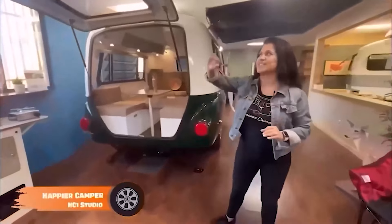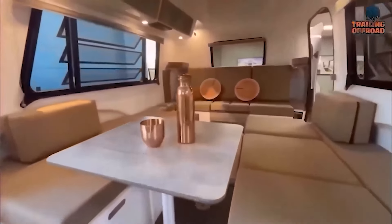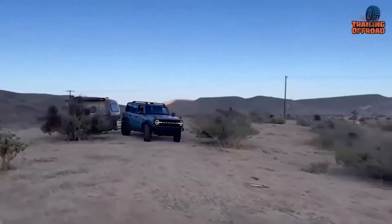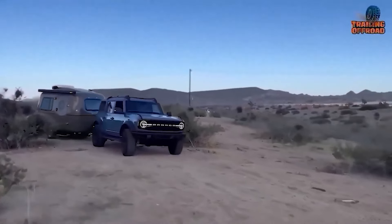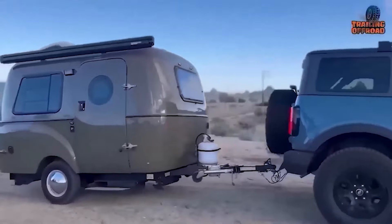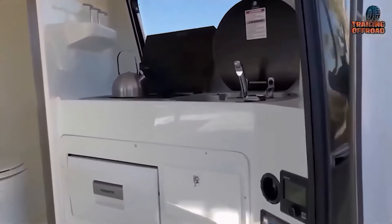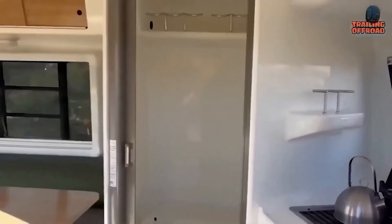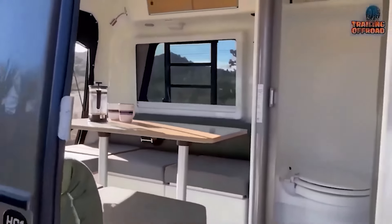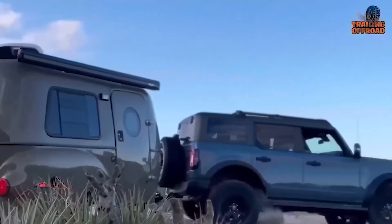The Happier Camper HC-1 Studio is a great choice for wildlife photographers seeking a versatile, office-like mini camper trailer. This innovative camper combines vintage charm with modern utility and features the modular adaptive system for extensive customization. It includes home-like features, solar power, and advanced technologies for work and relaxation in off-grid locations. The studio package offers enhanced features like a built-in sink, stove, and additional storage for extended stays. The HC-1 Studio is ideal for professionals needing a mobile workspace or individuals looking for a compact, reconfigurable living space.